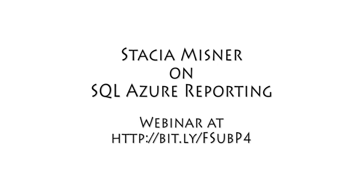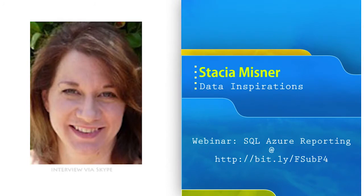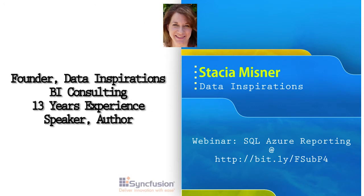I'm Stacia Meisner, and I am the founder and principal consultant of Data Inspirations. I do business intelligence consulting and I've been working in business intelligence since 1999. I also speak at conferences such as PASS, which is the Professional Association of SQL Server, and I've spoken at TechEd. I have also authored many books on business intelligence.